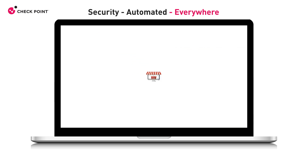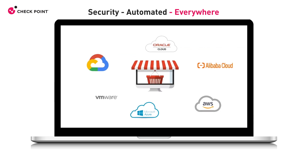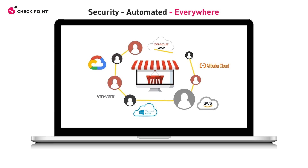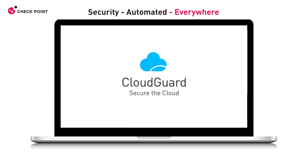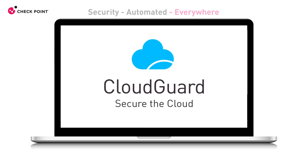CloudGuard is available on vendor marketplaces with pay-as-you-go and bring-your-own-license options. Licenses can be shared flexibly and easily between different cloud deployments for greater savings and efficiency.